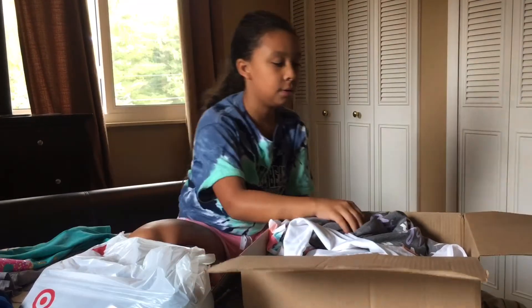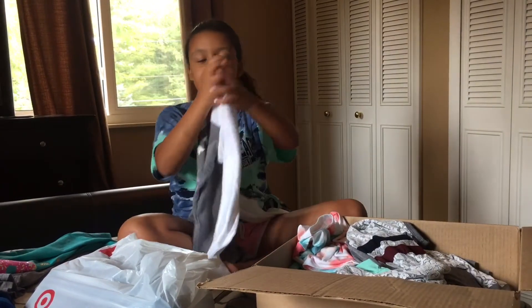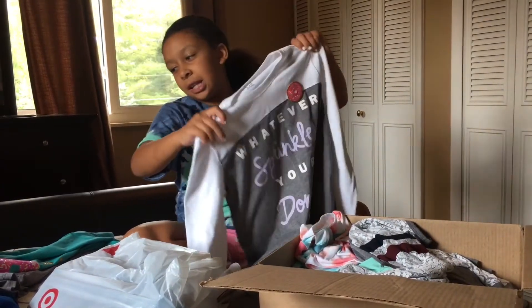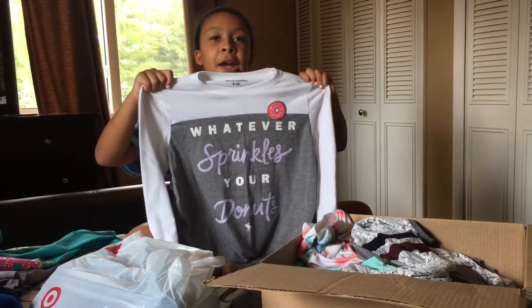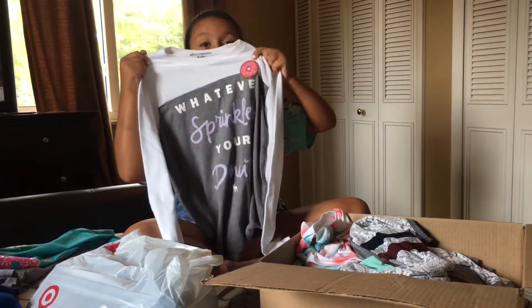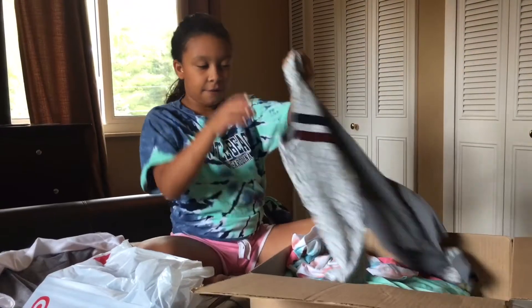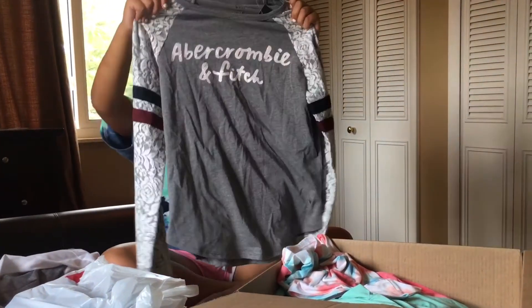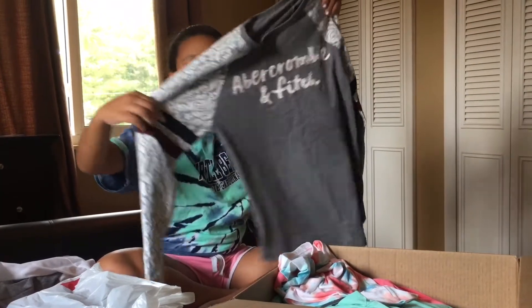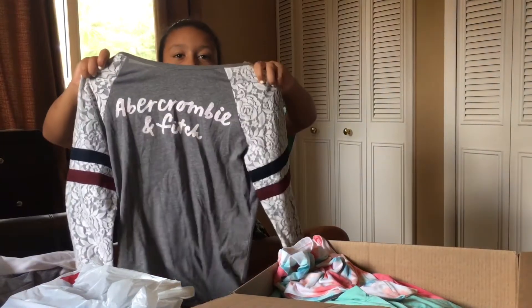The next shirt is just like the other one but it says 'Whatever Sprinkles Your Donut.' I love shirts like this because it has a little donut patch right here — I think it's super duper cute. The next shirt is really awesome because it has lace on the sleeves with a pattern, and it's Abercrombie and Fitch.